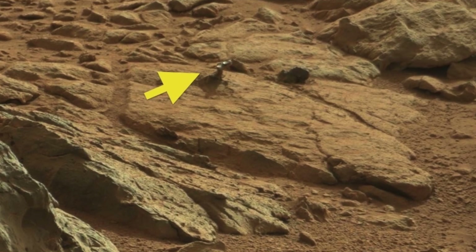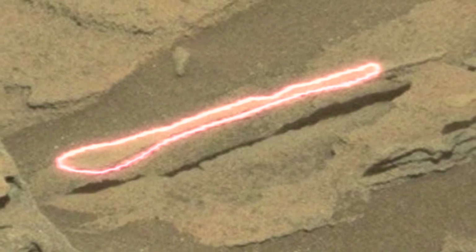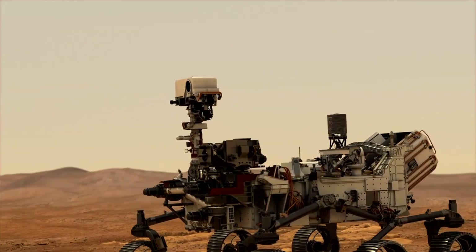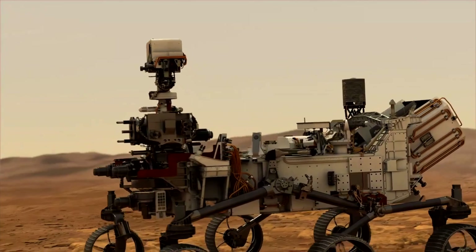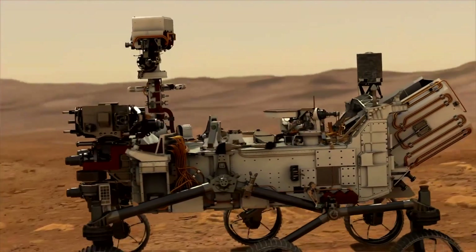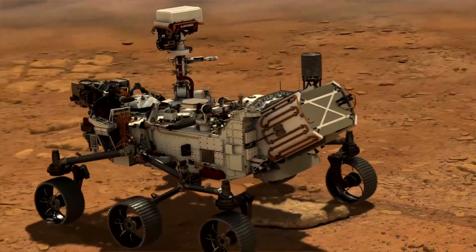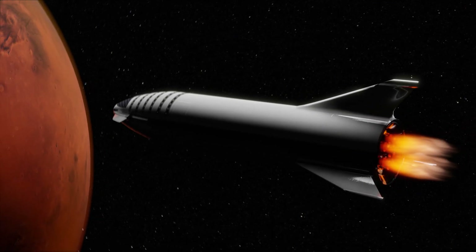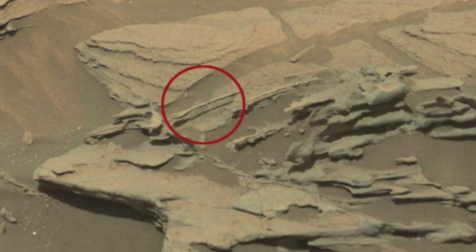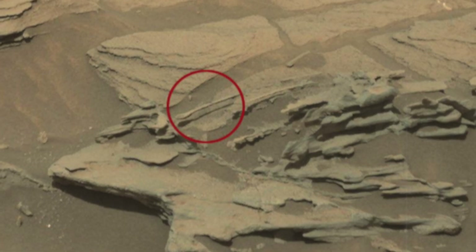Three years later, the rover captured what appeared to be a floating spoon. NASA's discovery quickly cooked up a storm on the internet. Does that mean we will soon find nearby mining equipment, iron, or other devices that the Martians used to process the minerals? According to the rover's controllers, Perseverance hauled the shiny space junk to Mars from Earth. As for the floating spoon, the space agency said it was simply a rock, sculpted over time by the Martian wind.